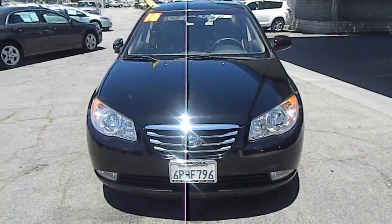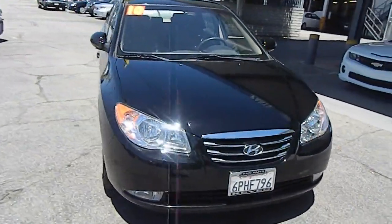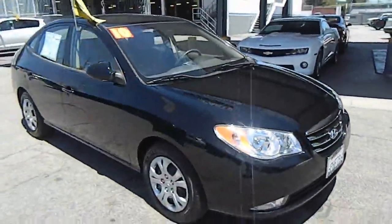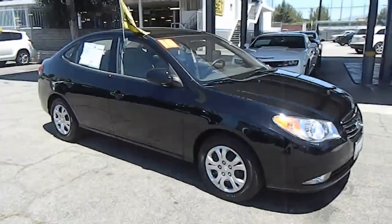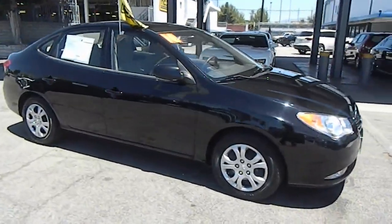2010 Elantra. The Elantra boasts the most interior room in its class and gets an exceptional 35 miles per gallon. With its luxurious standard features, the Elantra is an easy choice and is priced below $20,000.